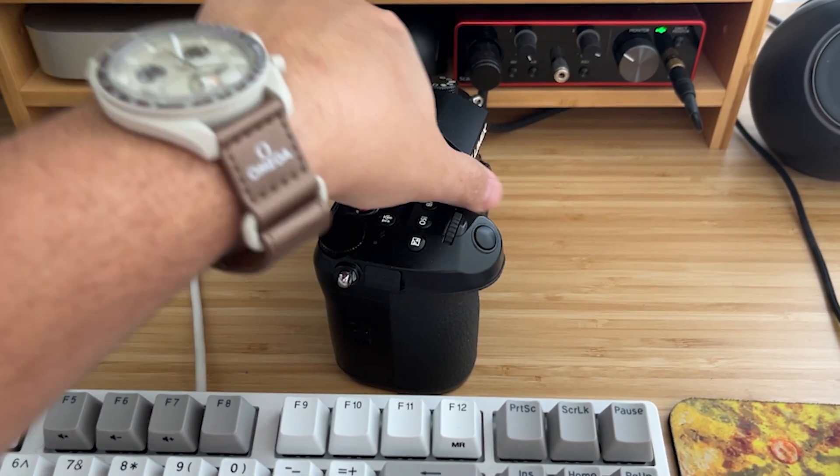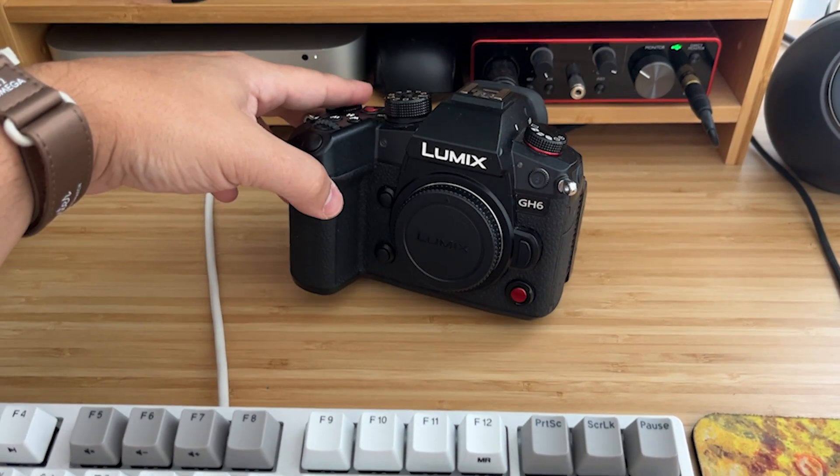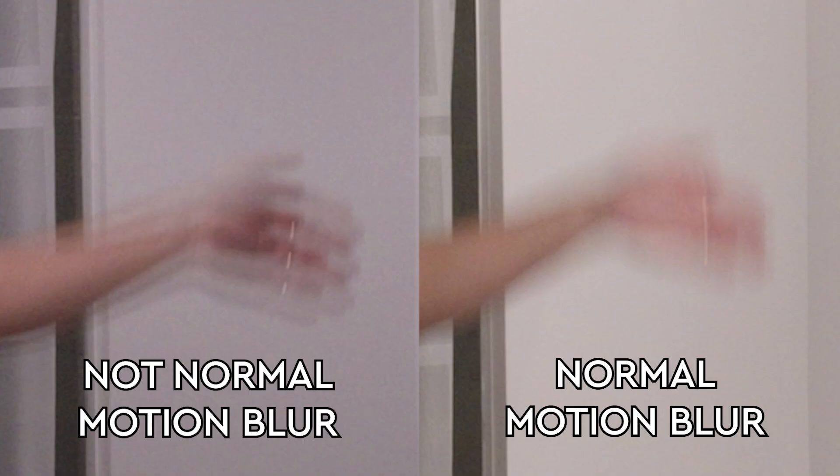I bring the footage into Premiere, and the problem is still there. I'm getting a very strange-looking motion blur whenever there's any fast movement on screen. Did I get a defective camera? I check out my other camera, a GH6, which I've been using for a year, and I'm getting the same issue on its footage. What the hell is going on? Has motion blur always looked like this? As soon as I get home, I start doing some digging. There are a few forum posts and Reddit threads of people describing the same problem, but most of the answers were blaming the operator for having the wrong settings or the camera having a faulty sensor.